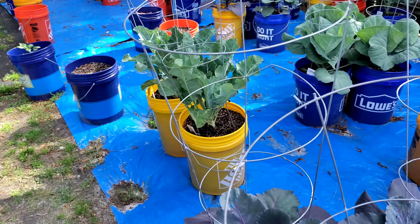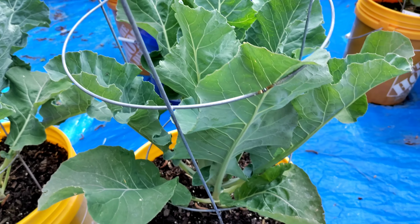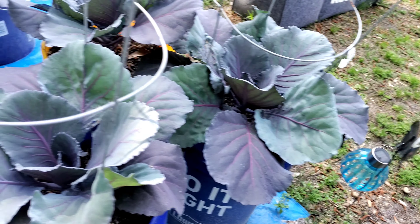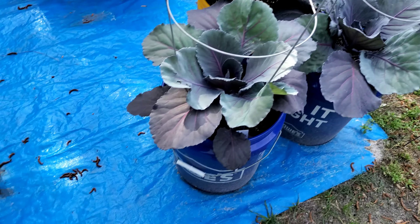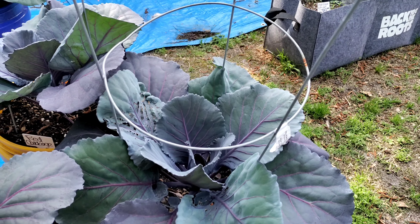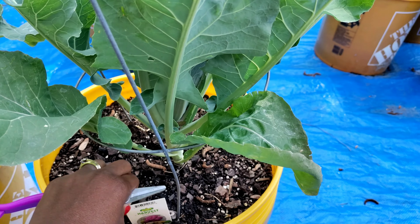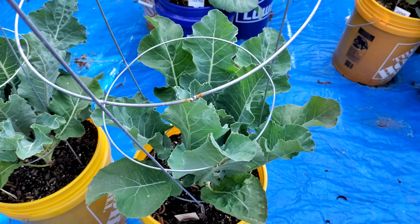Let me show you this is the plant that I sprayed yesterday with my little bug spray and look, it's doing good! These are the — I said cabbage but this is the purple cauliflower. Purple cauliflower is what we sprayed yesterday.